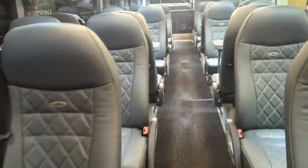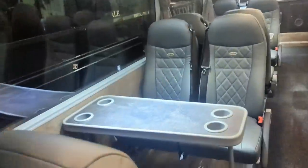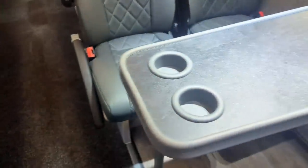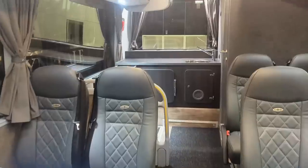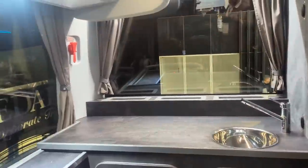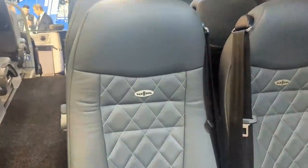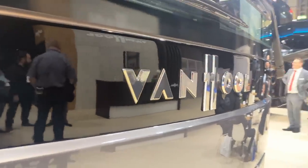Look how plush this is — and no stupid strip lighting right at eye level. This one's even got tables with drink holders, which is awesome. And most importantly, it's got a kitchenette area. It's been damaged, but this is awesome. Everything's got the little Van Hool logo on it. This just feels like a premium product. No silly woody bits on it either. That's absolutely awesome.